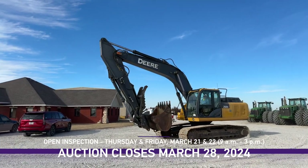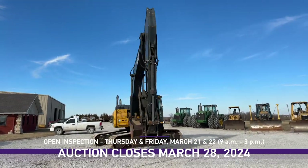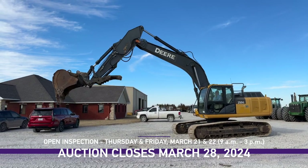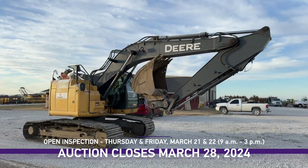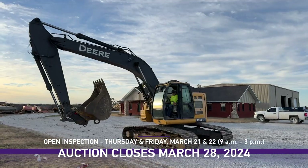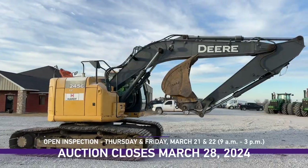Check out both of the John Deere excavators we have listed in this auction. One is a 2013 245G with just under 7,300 hours and the other is a 2015 250G with just under 3,700 hours. The 2013 comes equipped with a four cylinder Isuzu diesel and the 2015 has a John Deere 6.8 liter six cylinder diesel. Log on to purplewave.com now and check them out.